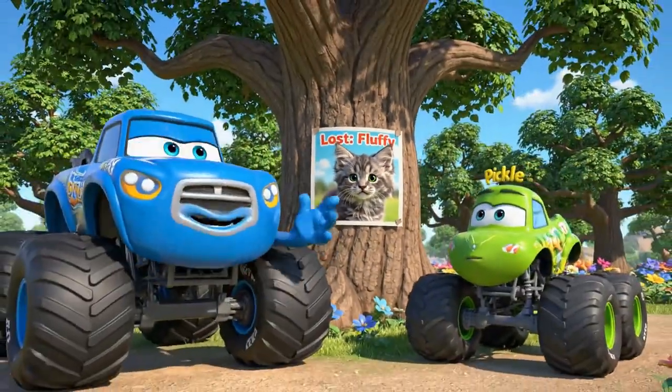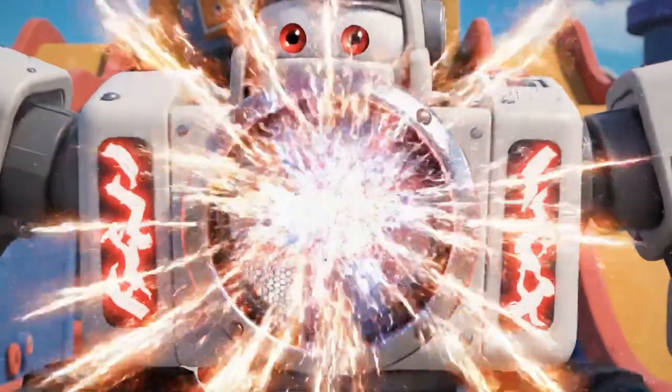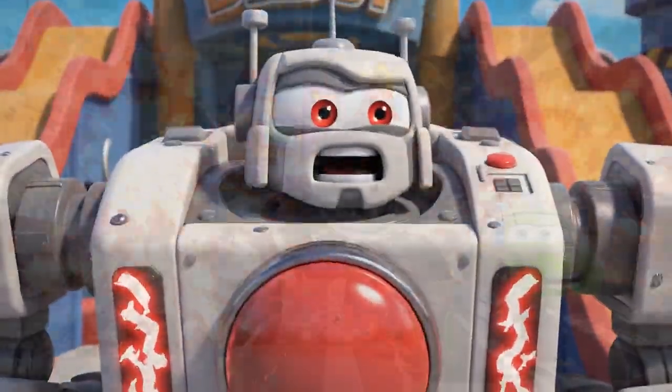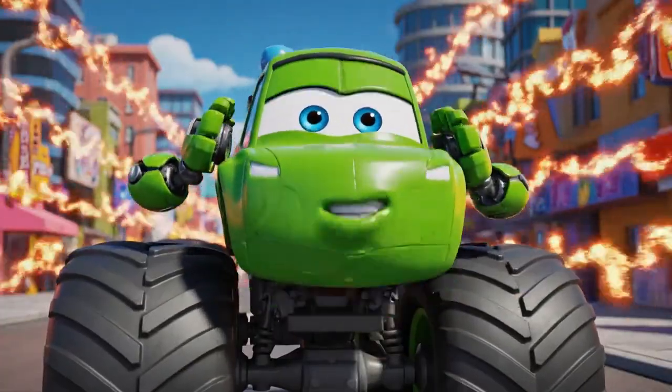Exactly. Time to show everyone how helpful I am. Activate. Kitten Finder... ON. Kitten! It's working, Crusher. It's really loud.